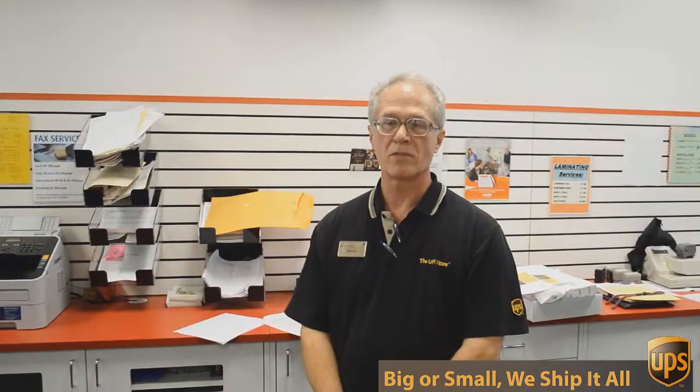Hi, I'm George with the UPS Store on Mesa Drive and I've been involved in packing, shipping, mailboxes and other business services for over 17 years. But besides mailbox shipping and packing, we do a lot of other things here at the UPS Store.